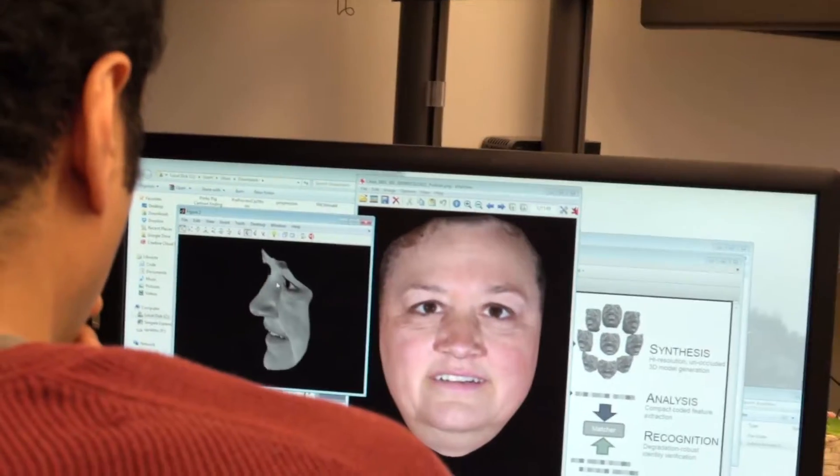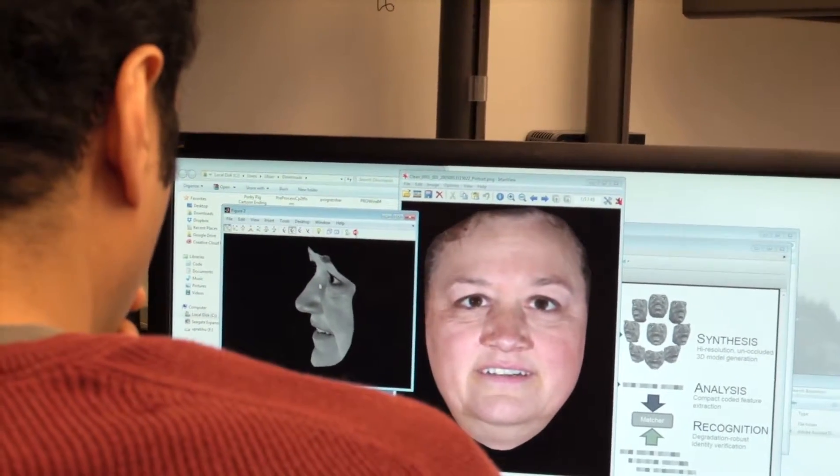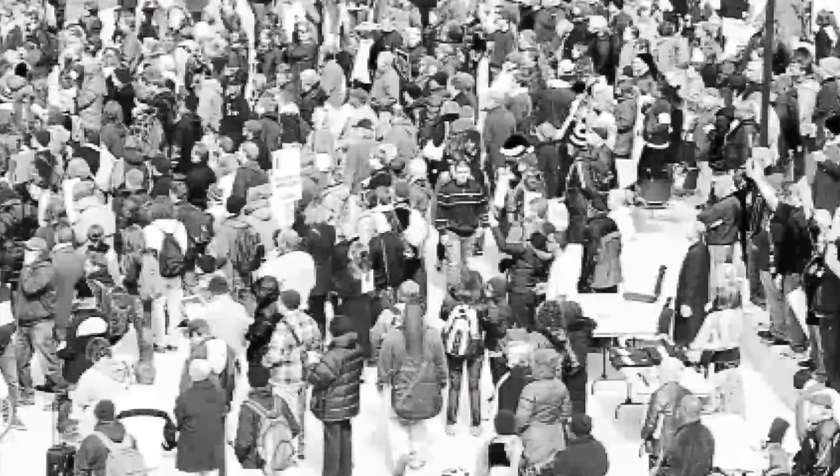One of our research threads that really excites me is trying to help law enforcement in some of the challenges they face day to day. If you ever watch the 8 o'clock news you'll see many crimes that have happened where they give out an image that's grainy, low resolution, and off angle. These are all the challenges that law enforcement face every day, and the current tools are just not able to actually help find any leads about who the person may be.